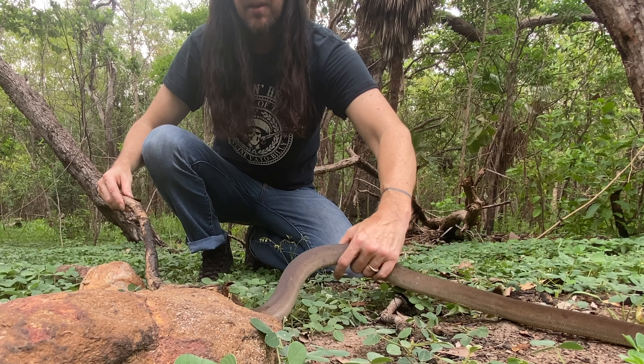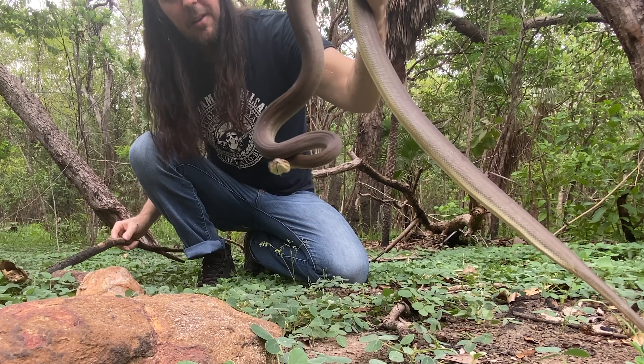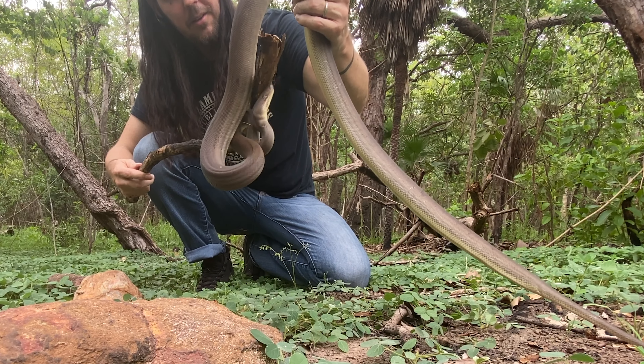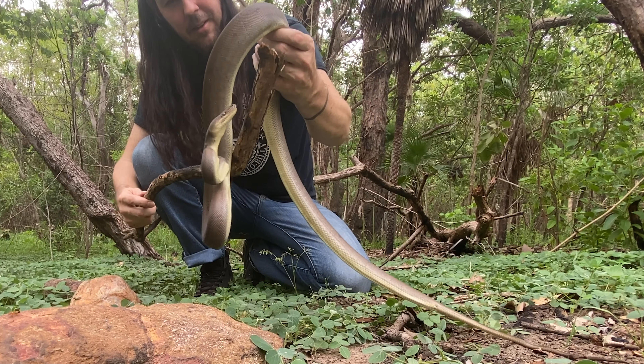I never use a stick to smash a python's face into the dirt so I can neck him — that's a sure way to communicate to the snake that you mean it harm. I use the stick simply to discourage a strike and continue handling it as gently as possible. Like people, once a snake has decided you are a threat, it's much more difficult to become friends again.